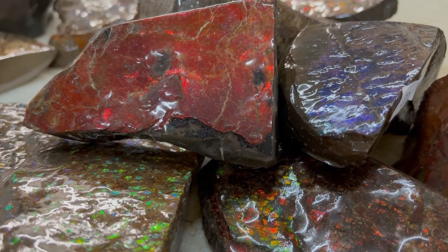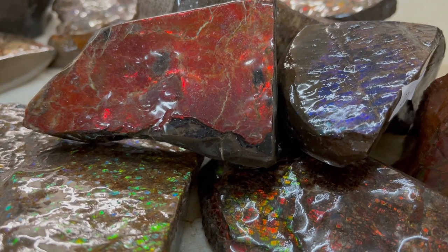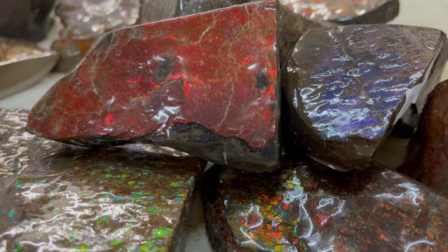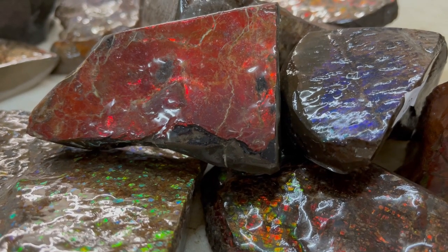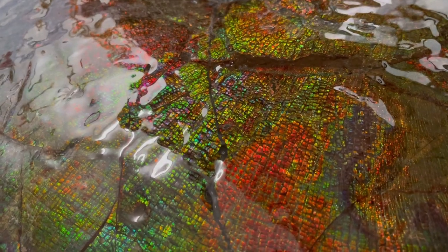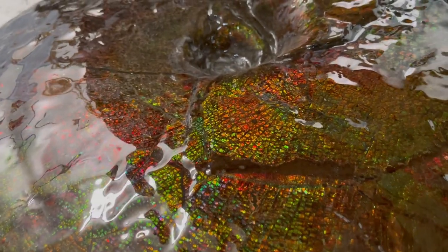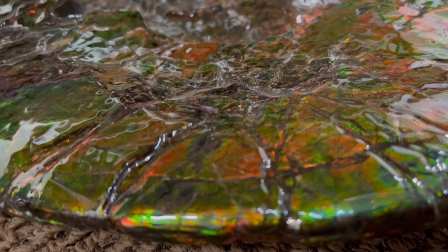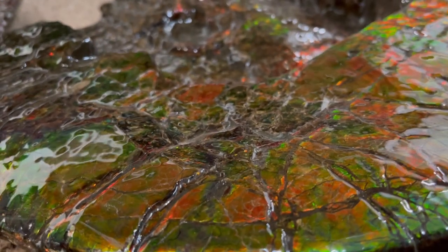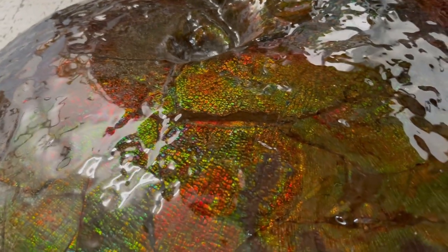Patterns like sheet, dragon skin, flower garden, and so many more are sought after by collectors and gem lovers alike. Complete ammonites can take 40, 60, sometimes a hundred hours to prep from their matrix. Collectors consider the eye to be the soul of the creature, and each piece is completely unique.